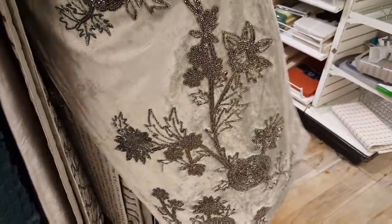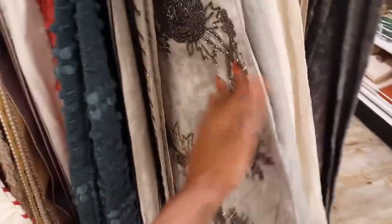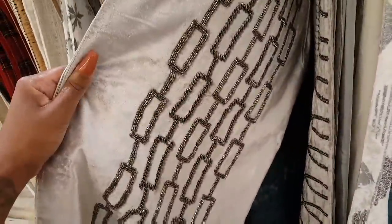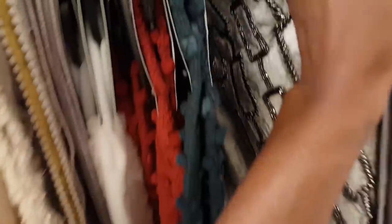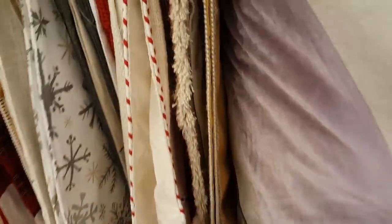Oh look at this — I'm not really sure of the pattern on here, but it's kind of like a floral or something, I'm not sure. And look at this one — $19.99 for this one. It's a nice lilac color.